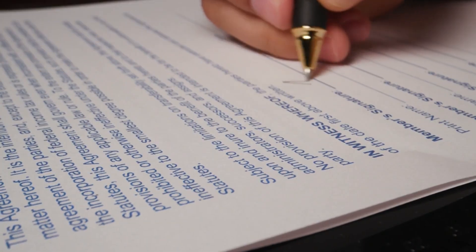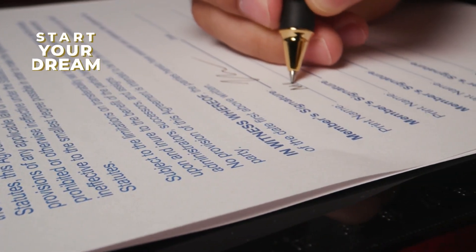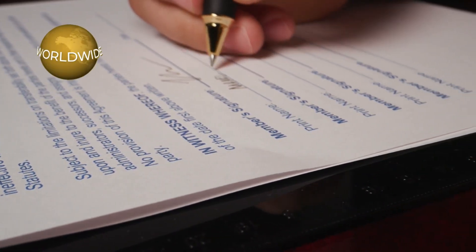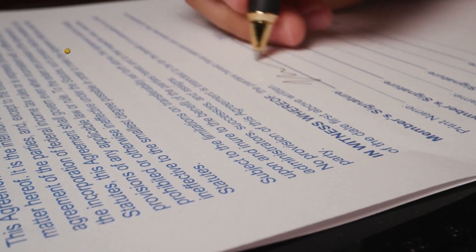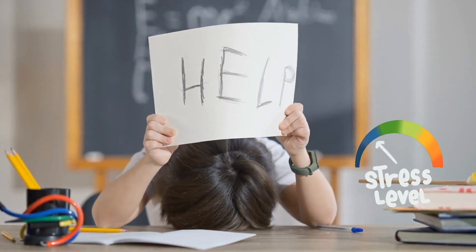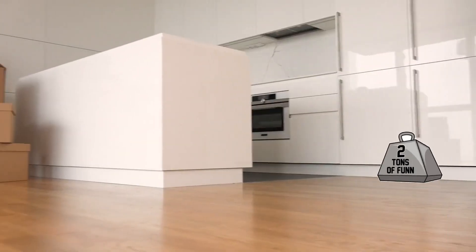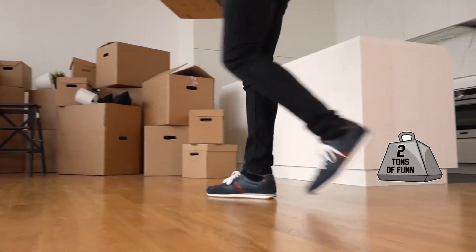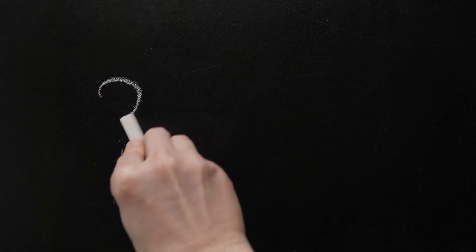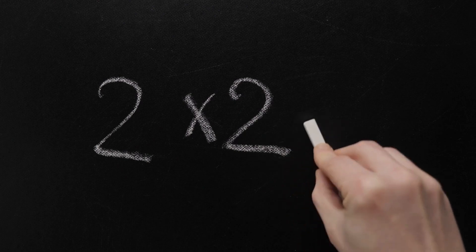Starting an LLC offers tremendous benefits like liability protection and tax advantages. But let's be honest, the process can be intimidating and you can make costly mistakes. Are you feeling overwhelmed by endless paperwork and legal jargon? Let the LLC Beginner's Guide bring you peace of mind. It's packed with tons of information, simplifying the entire process — foolproof, perfect for beginners and those who dread legal complexities.